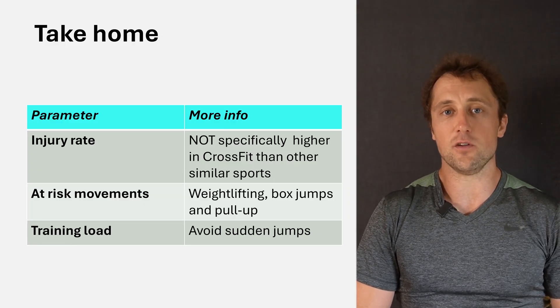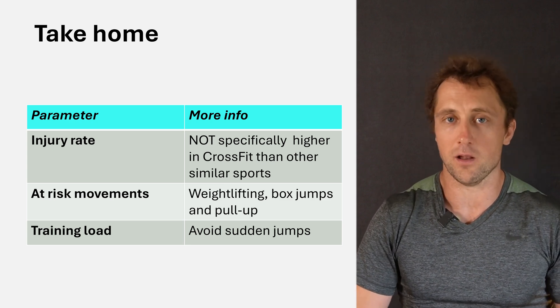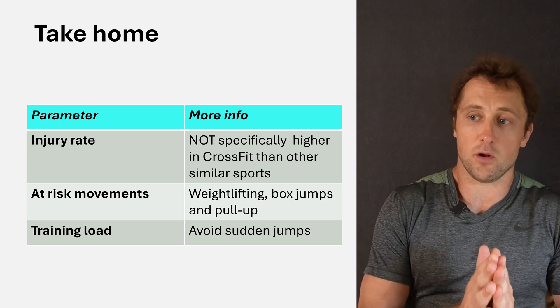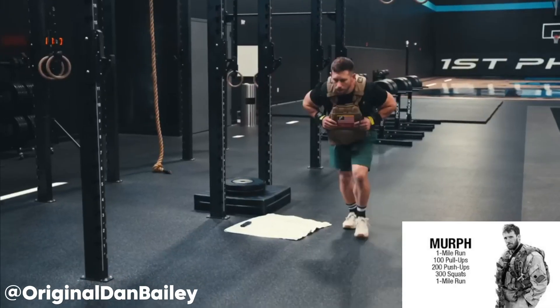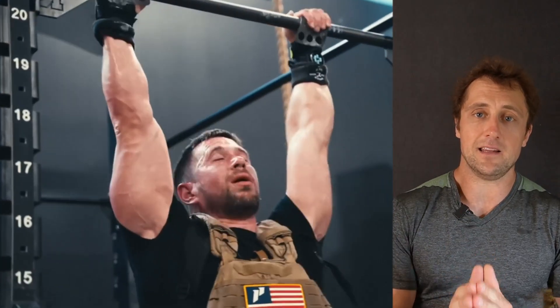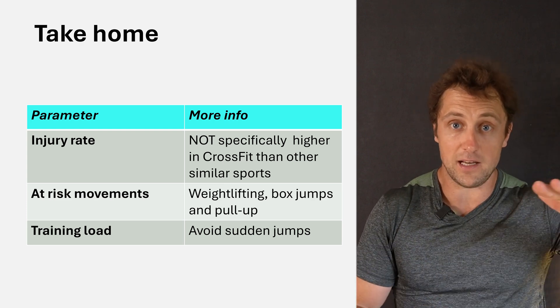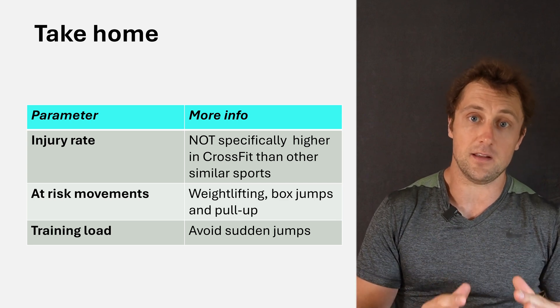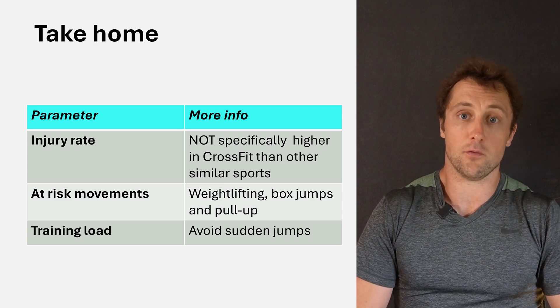The take-home message: first, the injury incidence in CrossFit doesn't seem to be much higher than comparable sports, and is actually lower than most impact sports like football, running, and rugby. The at-risk movements in CrossFit are definitely weightlifting movements, box jumps, and pull-ups. If you're an affiliate owner programming a hero workout with lots of pull-ups — like Murph with 100 pull-ups — make sure your athletes build up pull-up volume in the preceding weeks. And your training load has to be gradually increased; really watch out after periods of inactivity or reduced training, as those one to two weeks seem to be the most injury-prone.